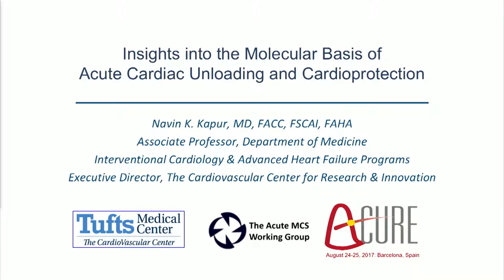I'm going to be talking about the insights into the molecular basis of acute cardiac unloading and cardiac protection, and integrating some of Dan's comments into the work we've been doing.